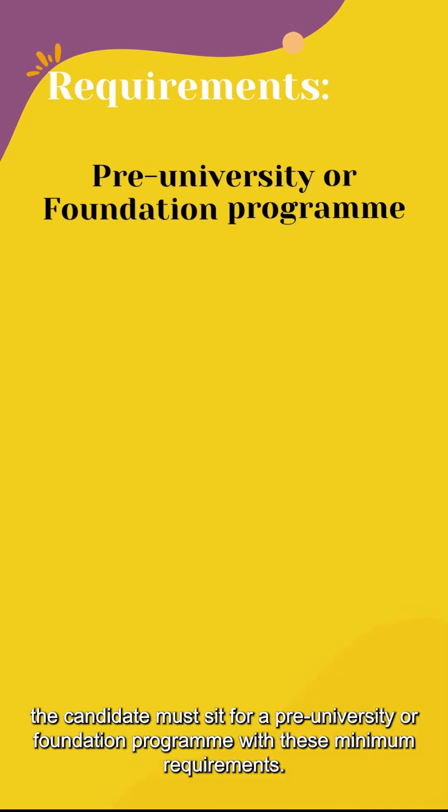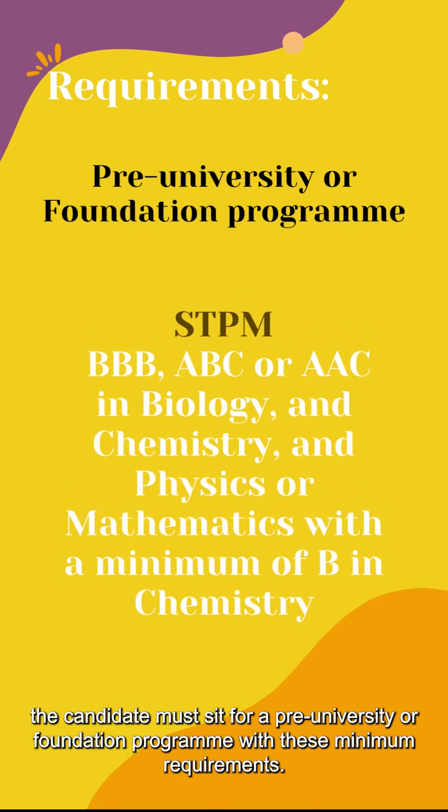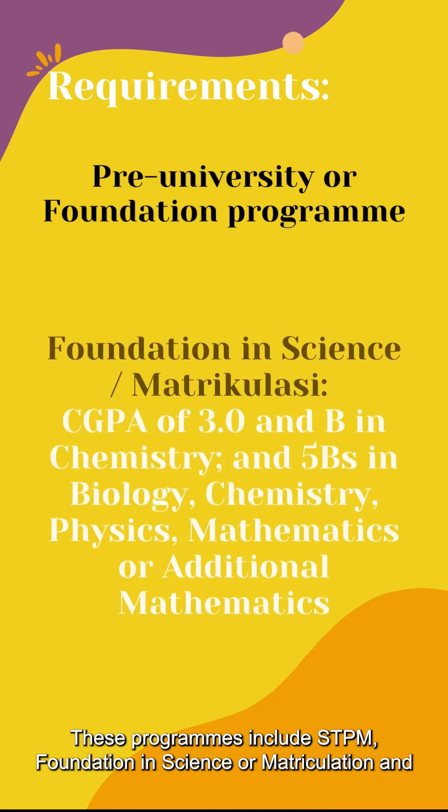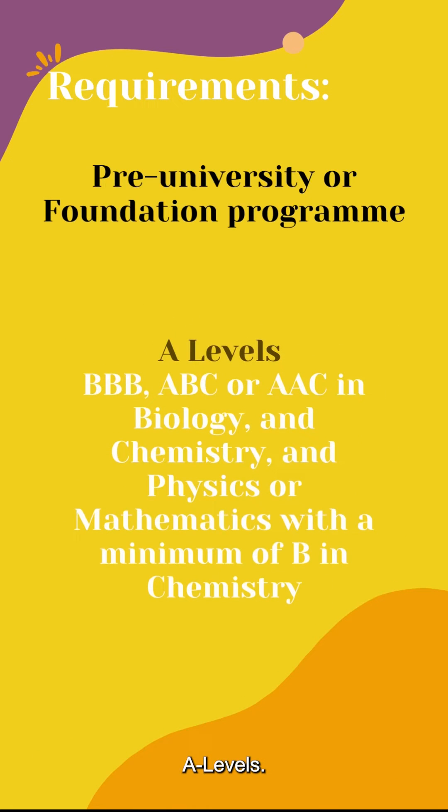Next, the candidate must sit for a pre-university or foundation program with these minimum requirements. These programs include STPM, Foundation in Science or Matriculation, and A-Levels.